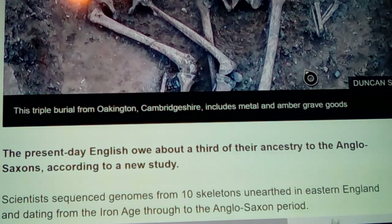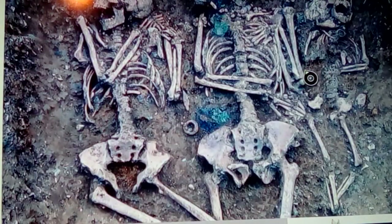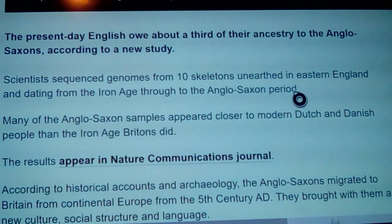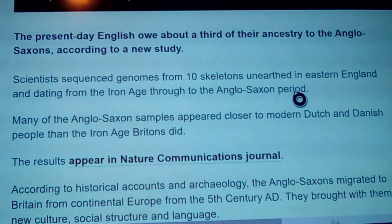This triple burial at Oakington, Cambridgeshire, includes metal and amber grave goods. There's a ring thing right around the child's neck — looks like he had some items on too, though perhaps they've already removed a few things. It'd be interesting to see all the goods laid out, especially compared to famous Anglo-Saxon burial mounds.